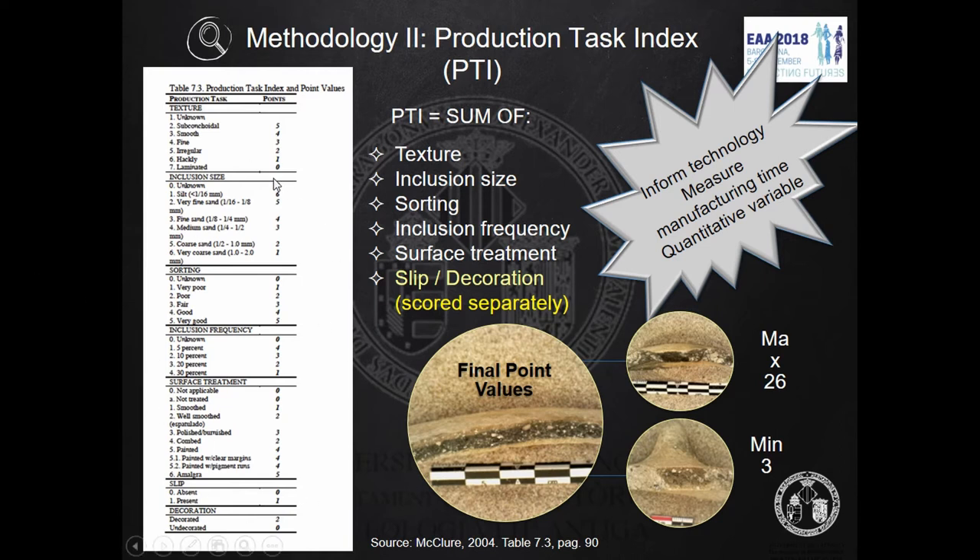I don't have time for detail, but if you want more information, Barbara has my email. Our PTI rates range from 3 — here you can see the fresh cut of the pottery representing the very least labor — to 226, representing the very most labor.